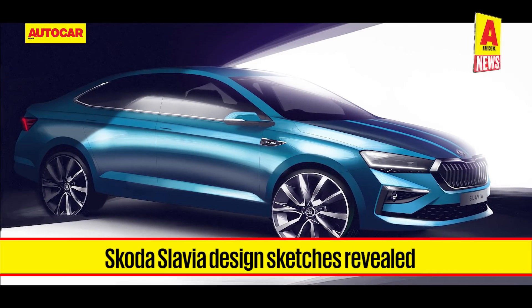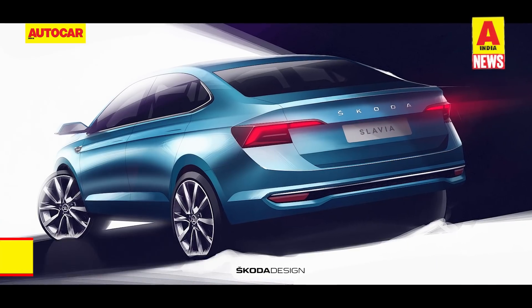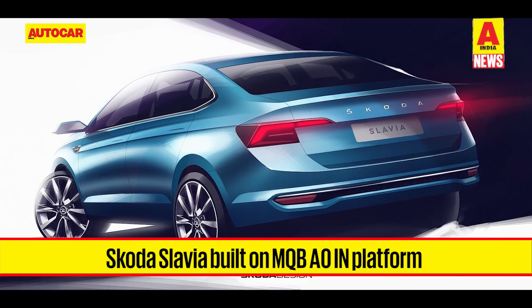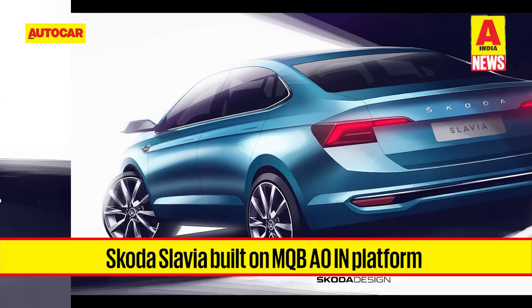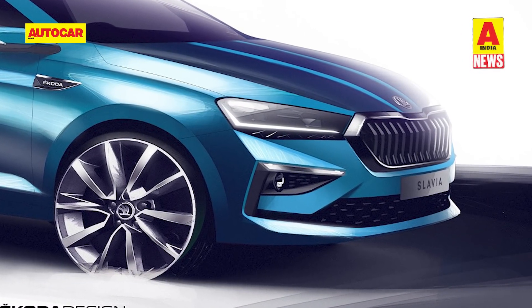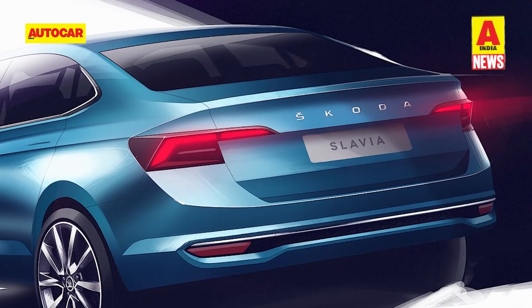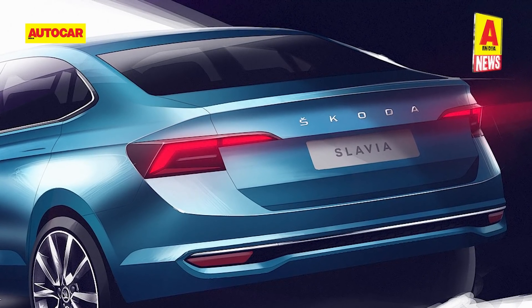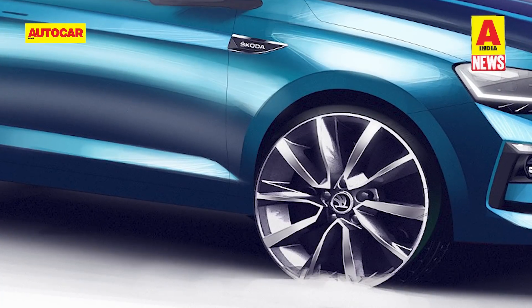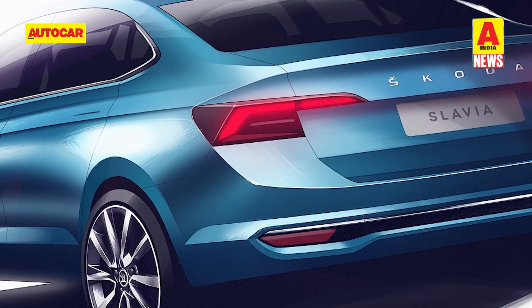Skoda has revealed design renders of the upcoming Slavia midsize sedan, which will be unveiled on November 18th. The Slavia is based on the VW Group's MQB A0 IN platform and looks stylish and sharp in these sketches. It features a low front end with a wide hexagonal grille flanked by sleek LED L-shaped DRLs. This new sedan, replacing the Rapid, bears a coupe-like silhouette with a gently sloping roofline that merges smoothly into the boot lid.